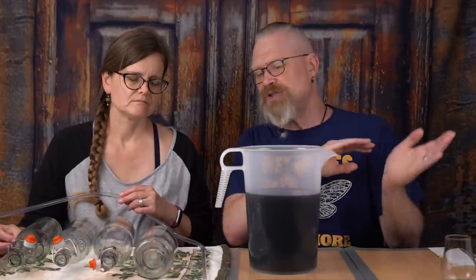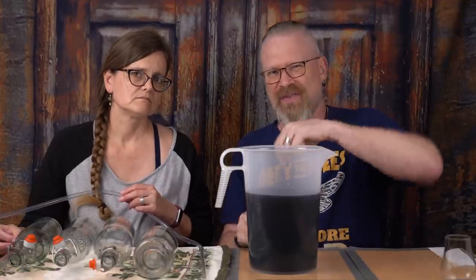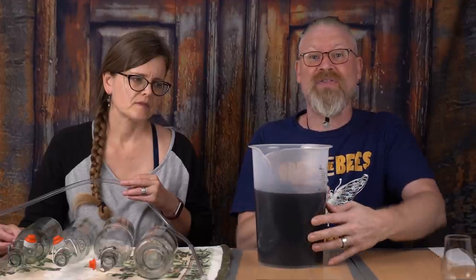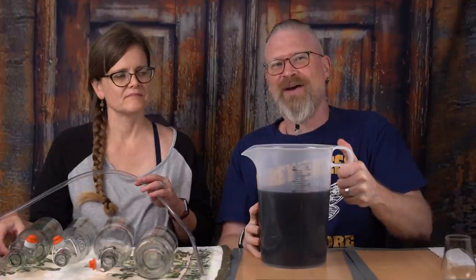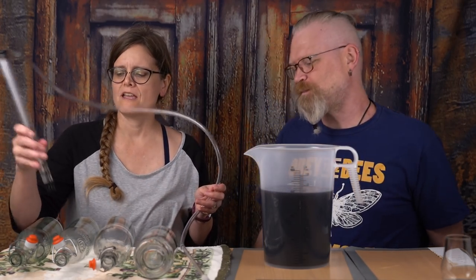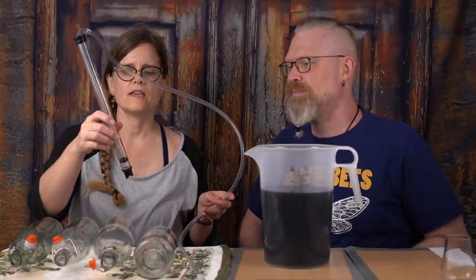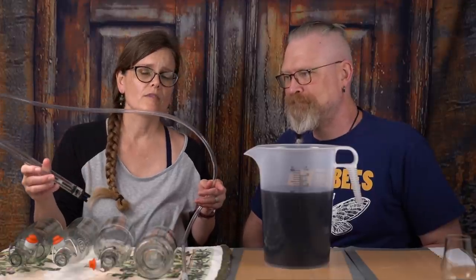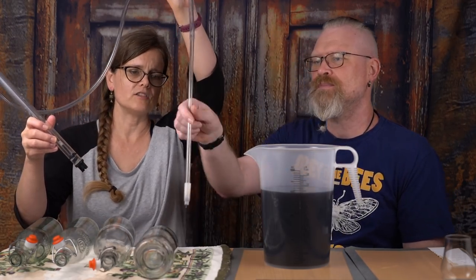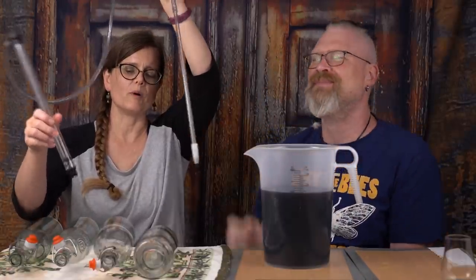Now we wait. Now that we've racked it to the pitcher — which is an optional step; you can rack directly into bottles if you want — we have exactly three liters. We re-sanitized everything including the auto siphon, and took it apart to rinse it out in the sink because it got a little gunky from the racking procedure. Now that we've racked, we've removed the bottom cap from the auto siphon and attached the bottling wand to the other end, because that's what's going to go into our bottles to help with bottling.